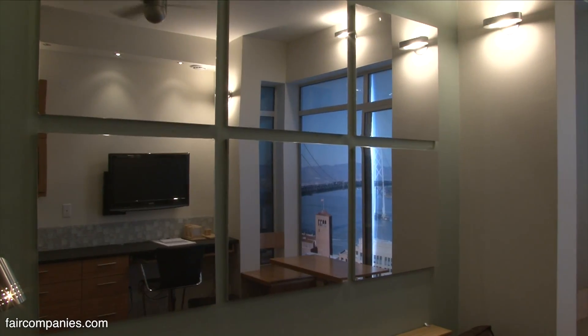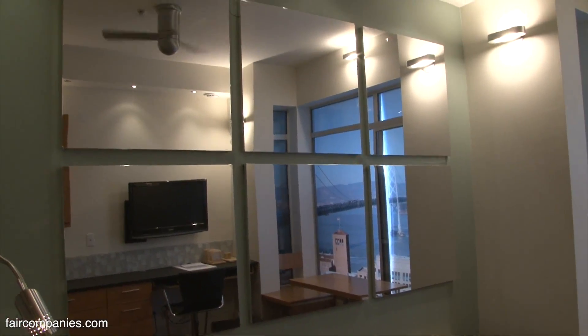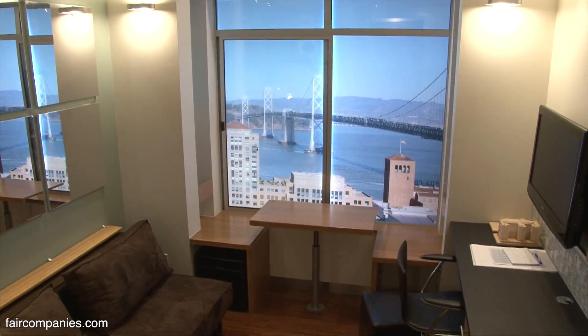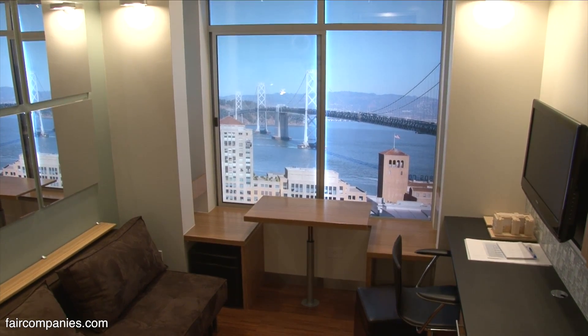We wanted to find out exactly how much is enough, and so we learned quite a bit. We learned, for example, that ceiling heights have to be at least nine feet. Width of room has to be at least ten feet. Eleven is much better for a variety of reasons, so our next generation is going to be eleven feet.